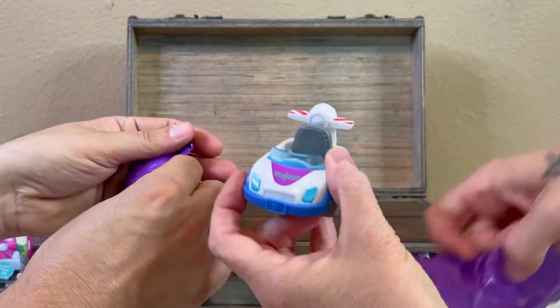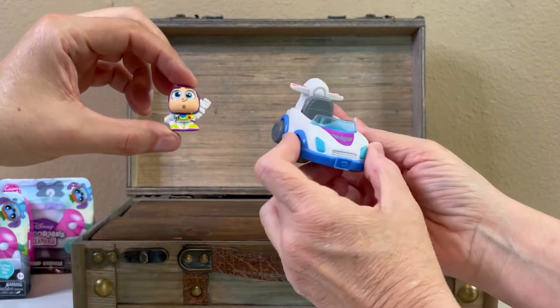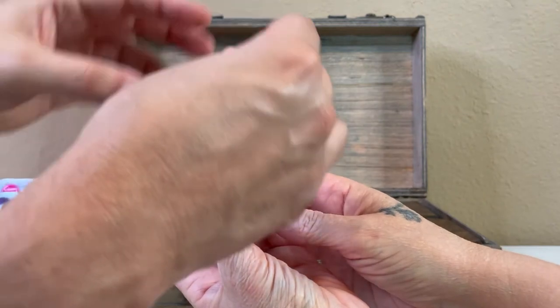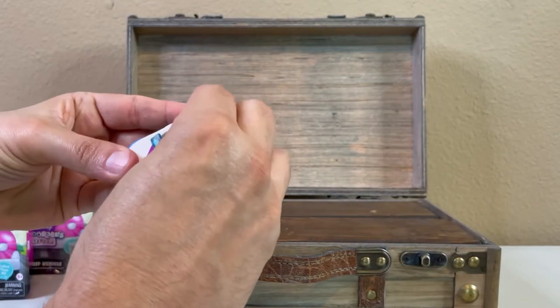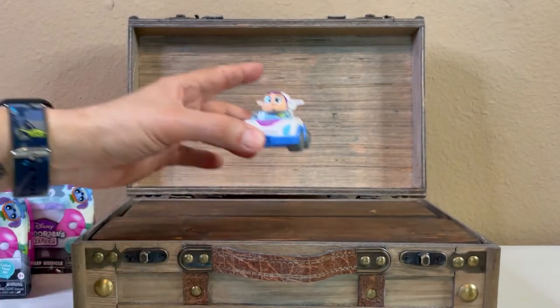Oh, this is Buzz! We have been looking for the Buzz Lightyear car. This is an ultra rare — look how super cute the Buzz Doorable is. To infinity and beyond! Really happy with that one. That is super cute, one of our favorite characters from one of our favorite movies. Love the Toy Story movies.